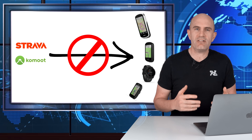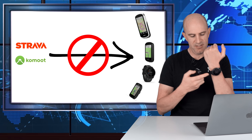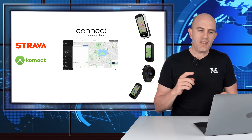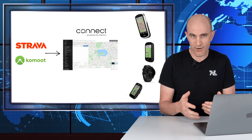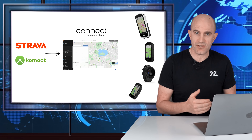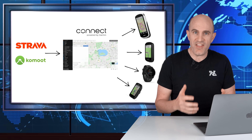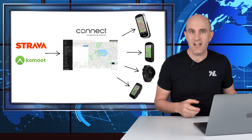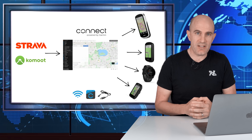First up: the courses and routes do not get sent from Strava and Komoot directly to your Garmin devices — that's not how it works. In a nutshell, what takes place is the third-party services such as Strava or Komoot connect to your Garmin Connect profile, and from there they sync or copy selected routes from those services into the Garmin Connect Courses list. From there they get pushed over to your Garmin Edge units, watches, or other compatible devices via Wi-Fi, Garmin Connect mobile via Bluetooth, or via USB cable.